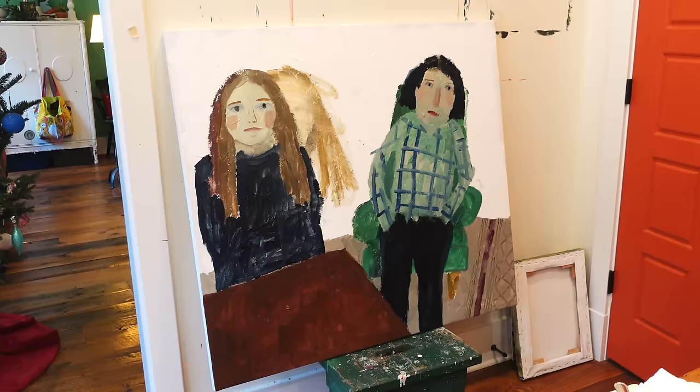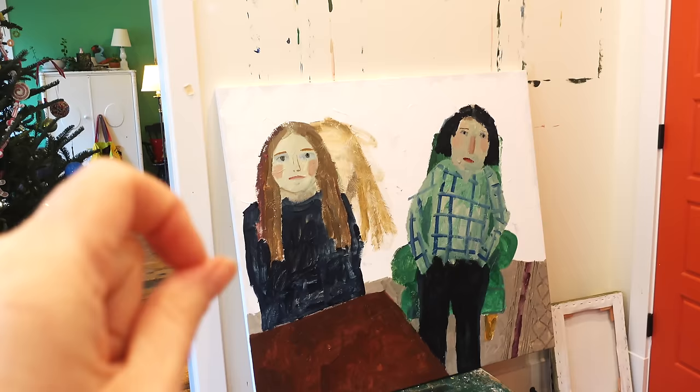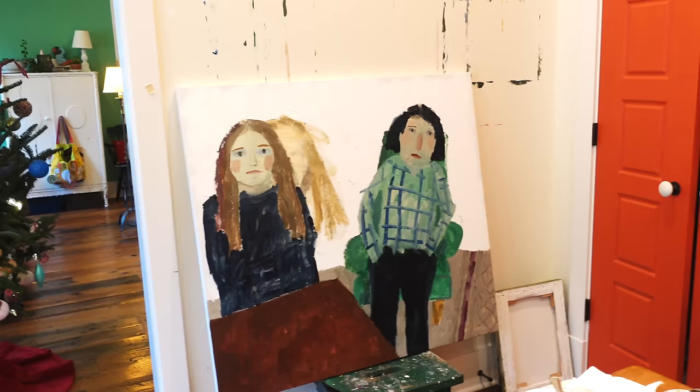Today is January 2nd and I am going to start chipping away at this large painting that I've been working on. I need to do something to the background — should have done that first, but I just threw the subjects in. So now I want to work on the background. I think I want to keep it light, so I'm going to put some darks and then put the light on top.